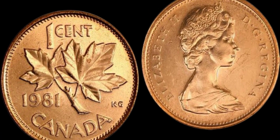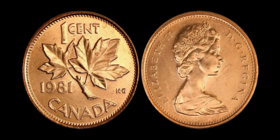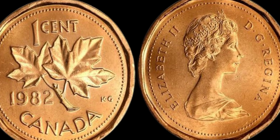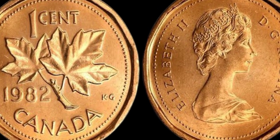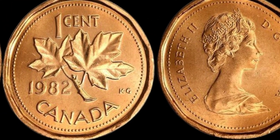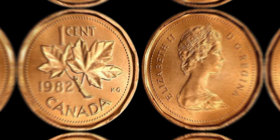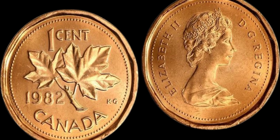Keep an eye out for this valuable coin — who knows, you may just stumble upon a hidden treasure in your pocket change. We're going to be diving into the world of numismatics and exploring the fascinating story of the 1982 Canada 1 cent coin that is worth a staggering $1.8 million dollars. That's right — $1.8 million dollars for a single penny. You're probably wondering how on earth a simple one cent coin could be worth such a mind-blowing amount of money. Well, let me tell you the incredible story behind this rare and valuable coin.